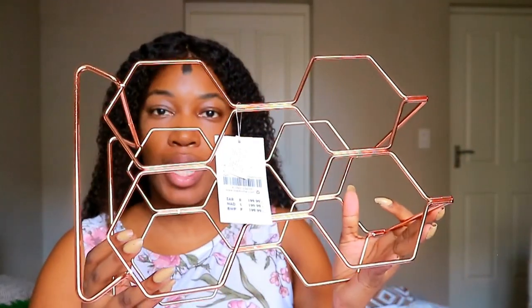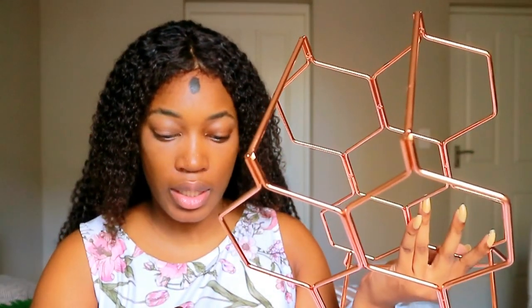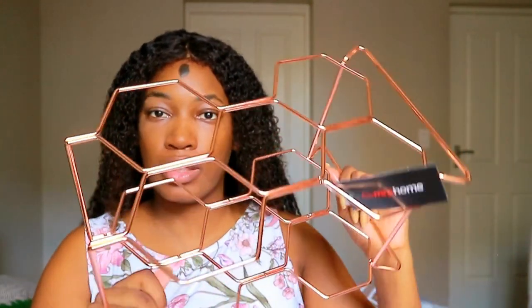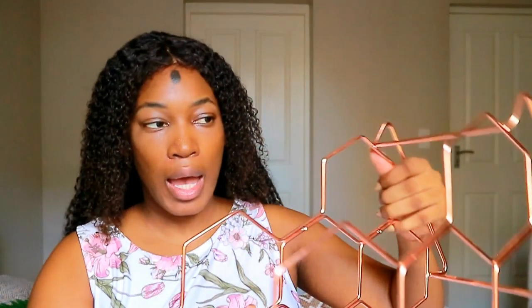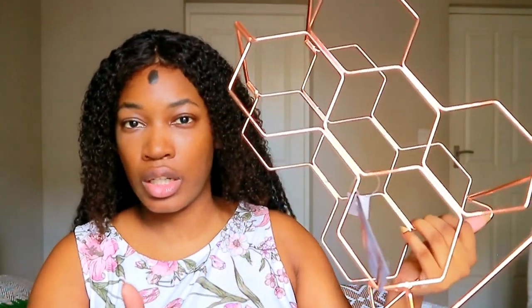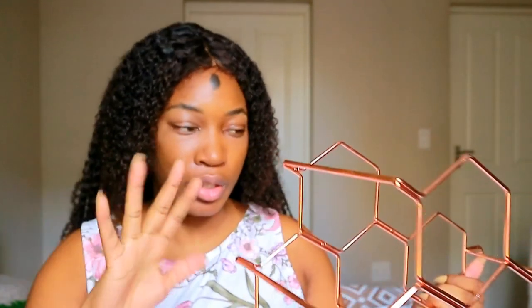I also got a wine rack — I'd been looking for one and was going to get one from Game but those sold out. This one is 200 rands and it's rose gold, so it's going to stay in the kitchen. I'm going to start a collection and sort it out eventually.